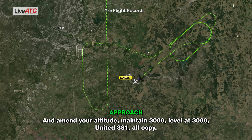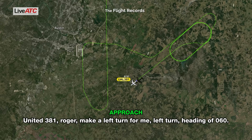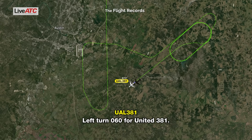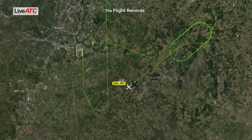Roger, make a left turn, heading 060. Left turn 060, United 381. United 381, just for confirmation, a left turn. Yeah, we're coming left now. What was the heading again? 060. 060, United 381.